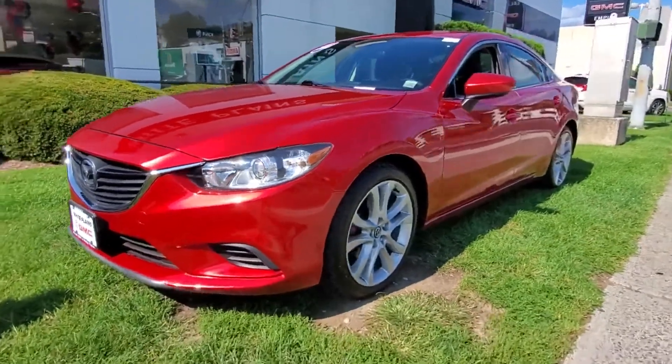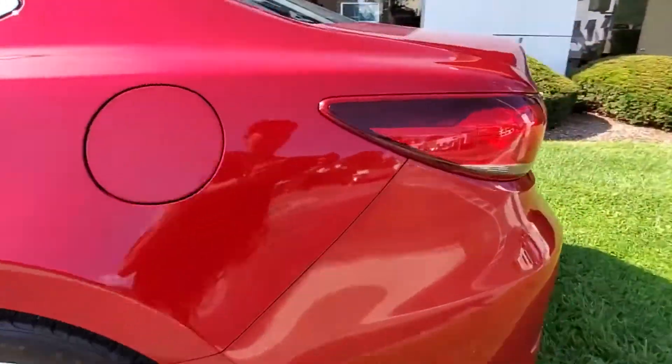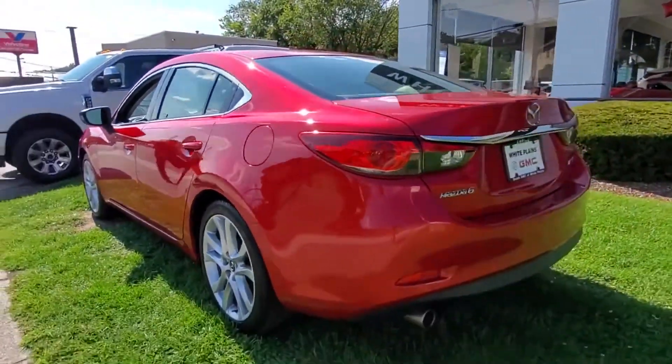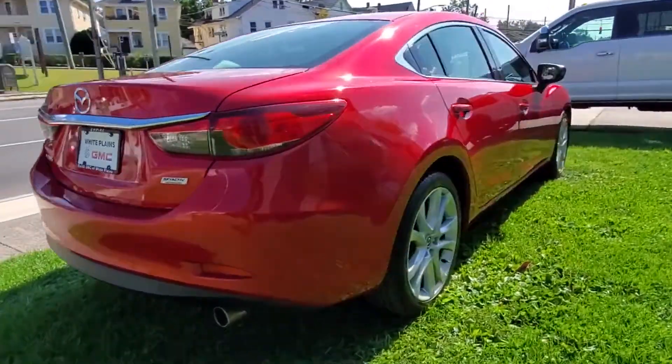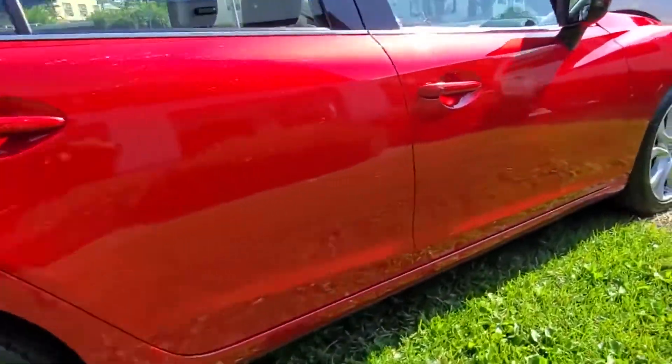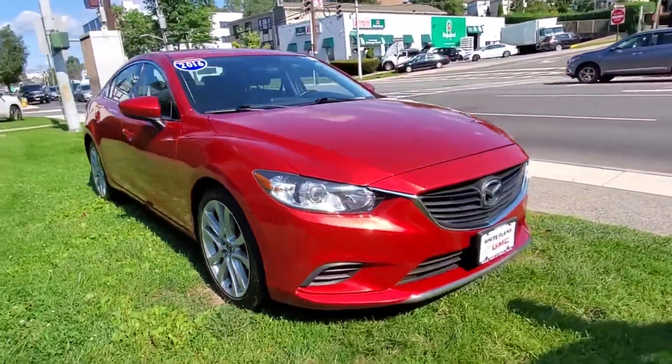2016 Mazda Mazda 6 with less than 76,000 miles on the odometer. This sedan combines safety and comfort with style and performance. You'll also love how it combines comfort and convenience with its cross-traffic alert, side view mirrors with turn signals.